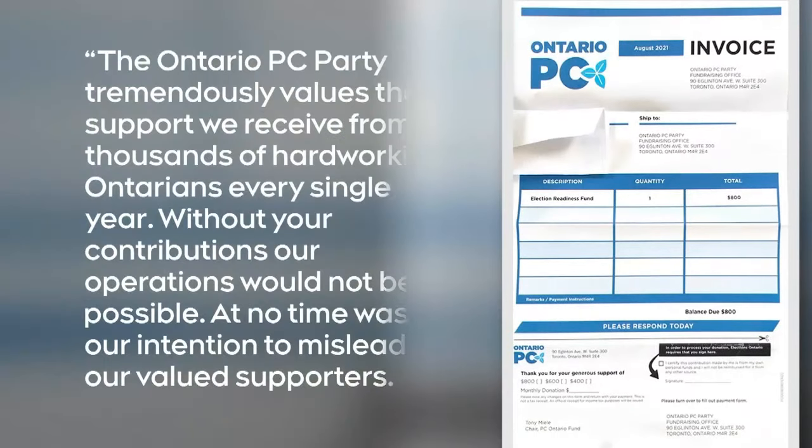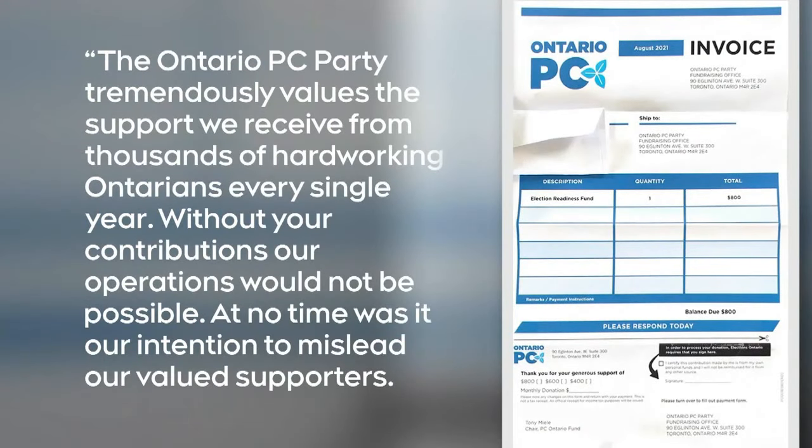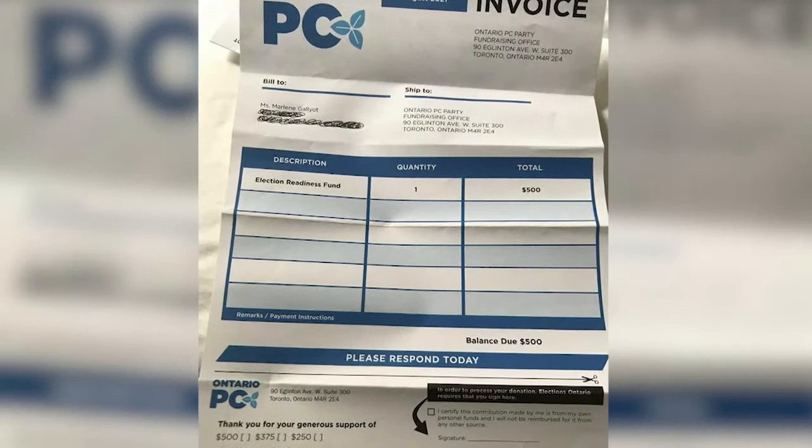After days of silence, the Ontario PC Party is finally responding to the situation. In a statement, the party says at no time was it their intention to mislead valued supporters. The correspondence, the party says, was sent to a limited group of supporters by one of their vendors and will not happen again. The question remains, however, how did this happen in the first place?